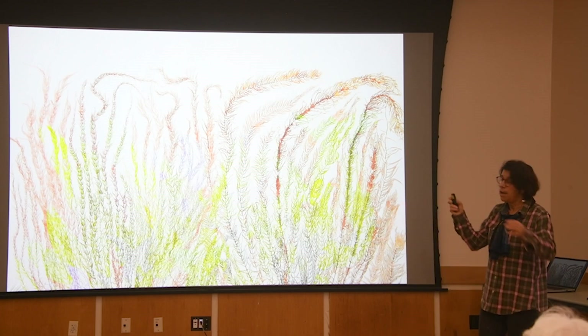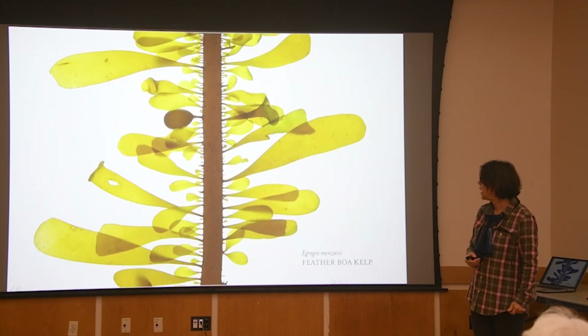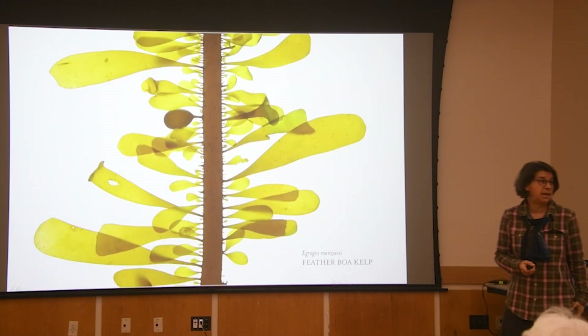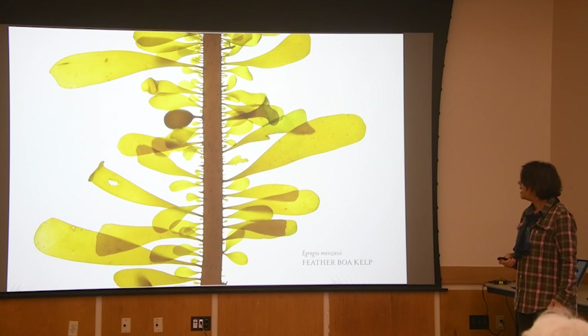It's called Glowiosiphonia, and I took the artistic liberty of overlaying color from other seaweeds on top of it. This can be a big print. It hangs in numerous hospitals where this seaweed work has really been accepted as healing and a nice addition.